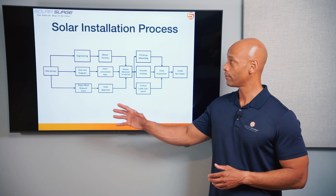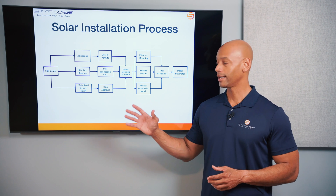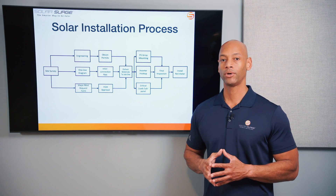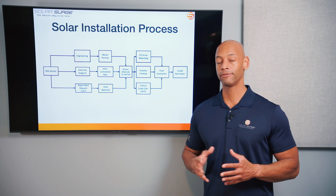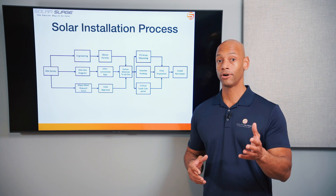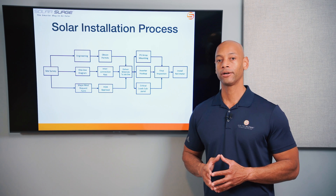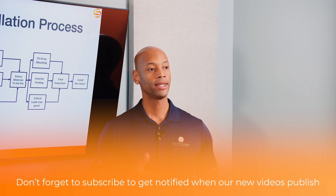This has been a brief presentation on the solar installation process. It can get very frustrating at the initial part of the process if you don't have visibility into what's going on, which is why it's important for homeowners to understand what needs to happen prior to the actual physical installation occurring on your home. If you're getting good value from the videos here on Solar Surge, make sure you give us a thumbs up and hit that subscribe button so new videos come up on your feed.